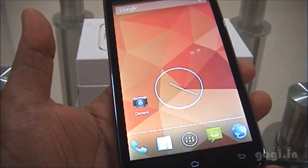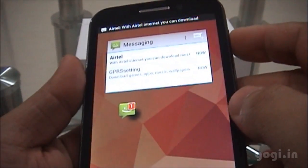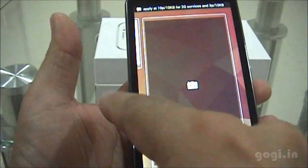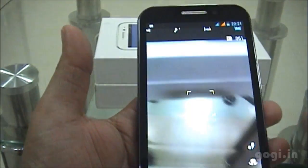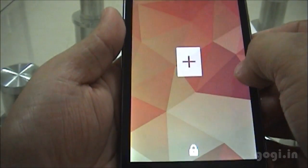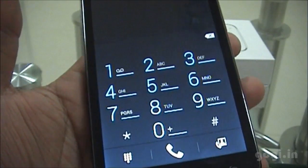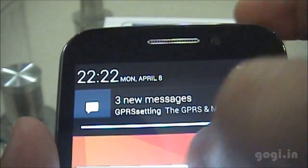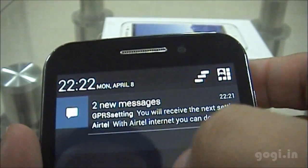The interface and some features are different from what we have seen on Android version 4.1. When you switch on the phone, you can assign some apps that will run on the lock screen, and as you can see here is the camera app. Here is the messaging app and this one is empty. You can add some apps here — this is for the camera, the messaging, and here is the phone dialer. The notification when you drag from top to bottom, you get this notification.